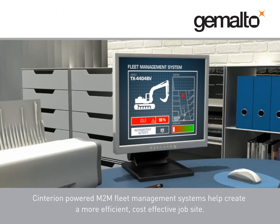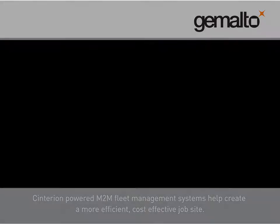Centurion-powered M2M fleet management systems help create a more efficient, cost-effective job site.